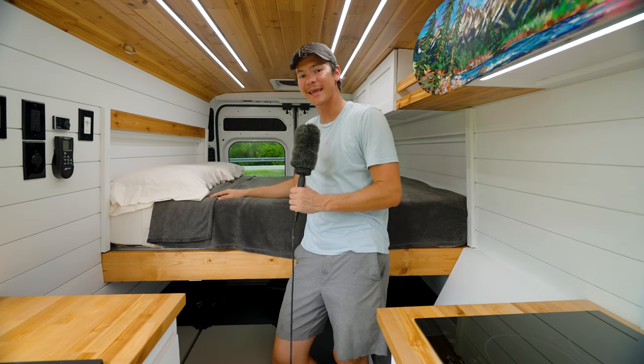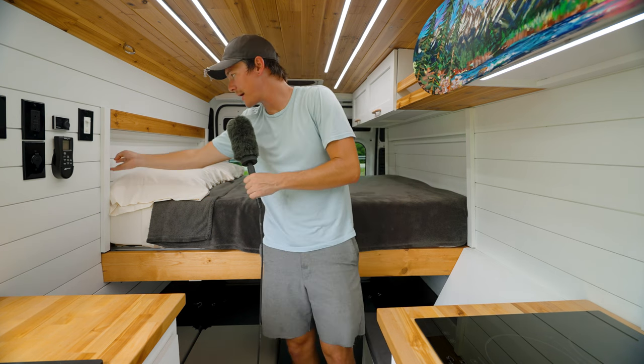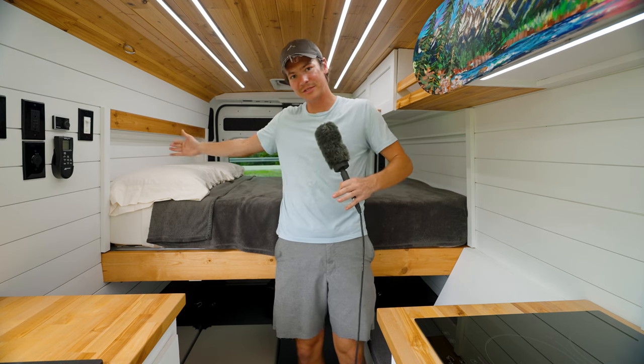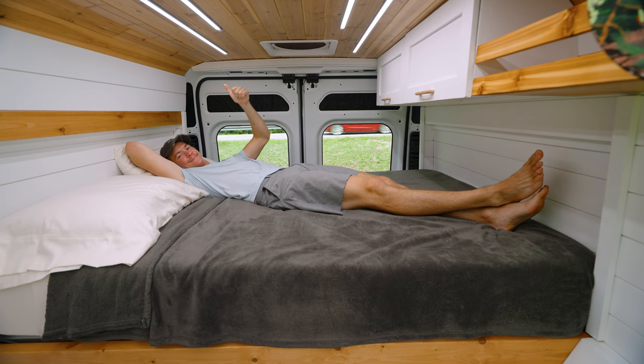Here for our bed, we have this eight-inch full-size memory foam mattress. You can see the bump-outs here built into the walls so that you take up every little inch of space possible. I'm six foot two, so I sleep a little diagonal or curled up a little bit, but I definitely fit and sleep comfortably in here.